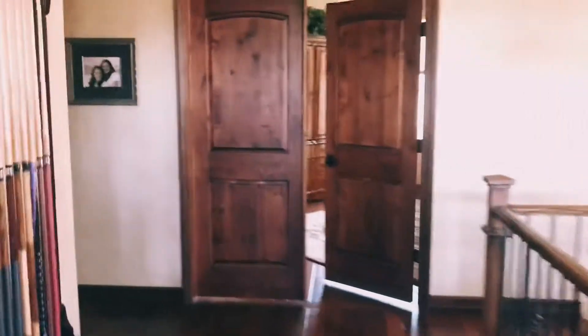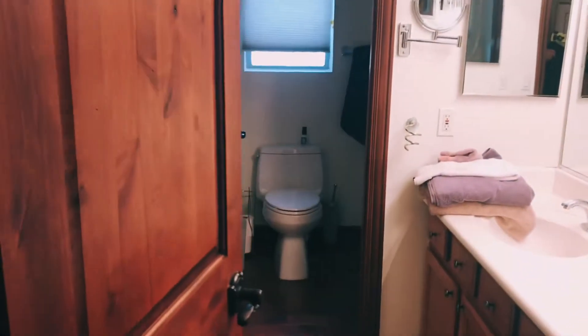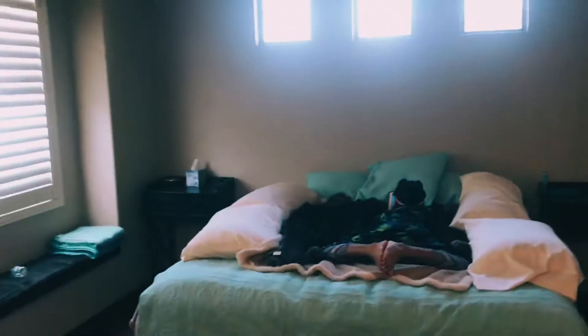That's the master bedroom straight ahead — we won't show you that because it's a little bit messy right now. This is bedroom number two. Here's the bath — it's a jack and jill. And we're in the third bedroom, a little bit larger. There's Tinks.